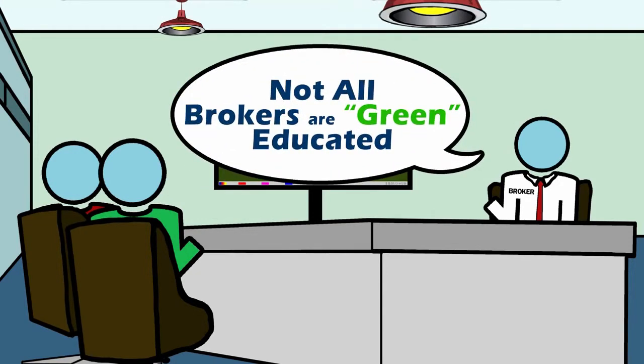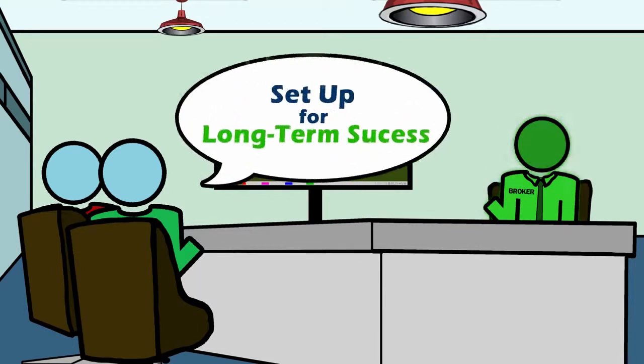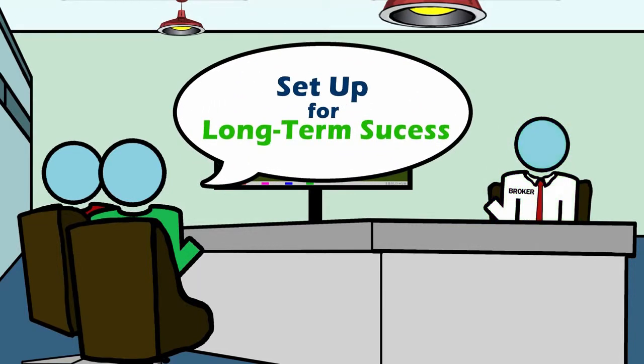Not all brokers are educated on what makes a building green or high performance. However, by beginning the process of identifying a knowledgeable green broker early in the process, building owners set themselves up for long-term success.